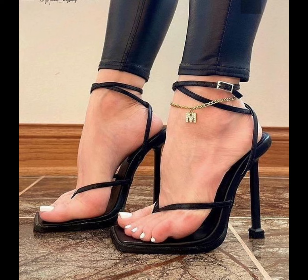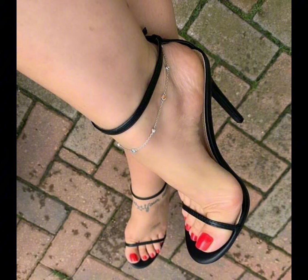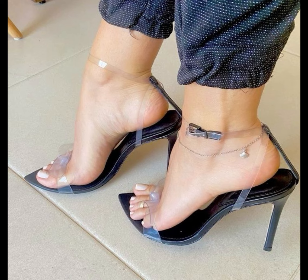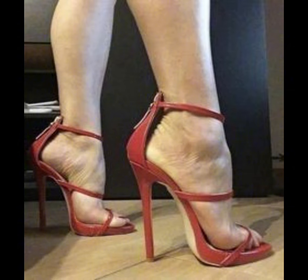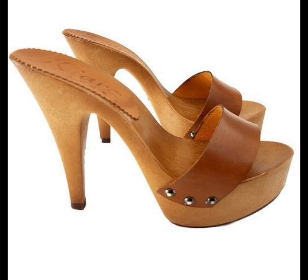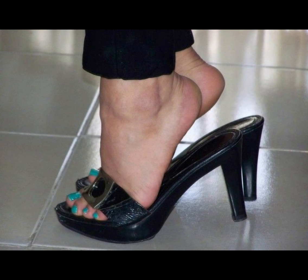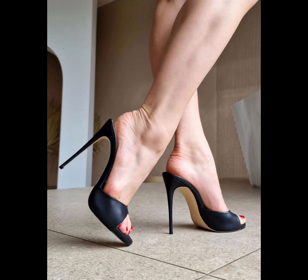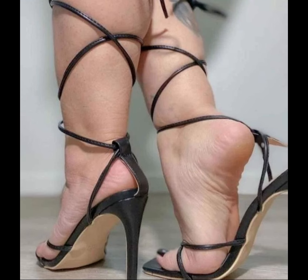High heels pumps are a timeless and iconic style of shoe that exude elegance and sophistication, characterized by a sleek close toe and slender heels. Pumps are versatile shoes that can complete a wide range of outfits, from formal gowns to business attire, and are totally made from luxury materials such as leather. High heels pumps are designed to make a statement with their sleek silhouette and dramatic height boost, whether you are dressing up for special occasions or simply want to add a touch of glamour to your everyday look.